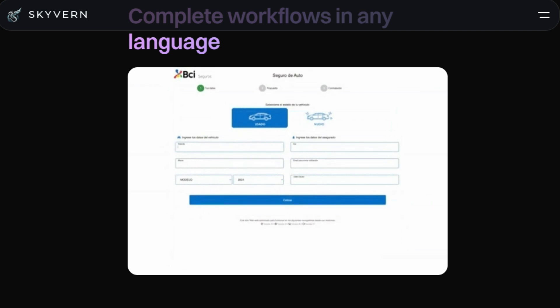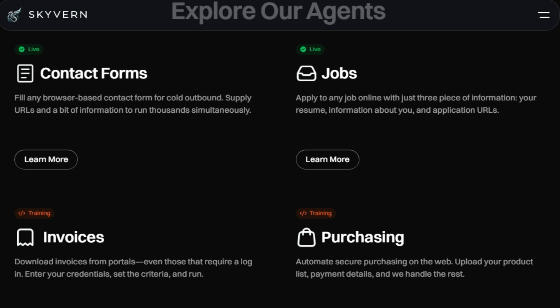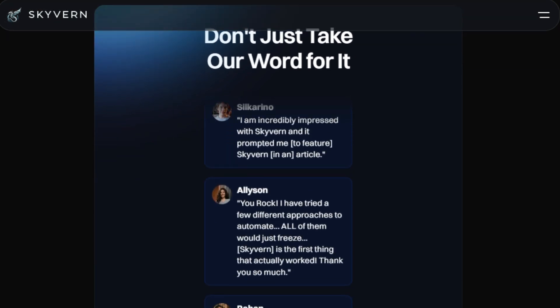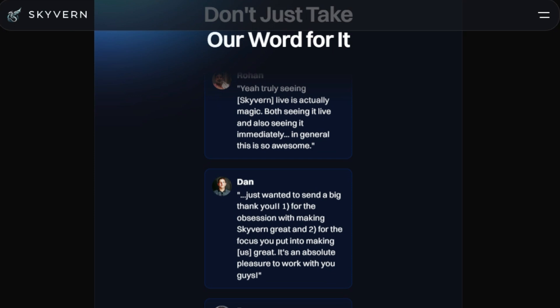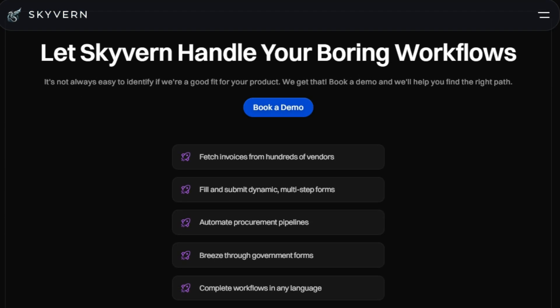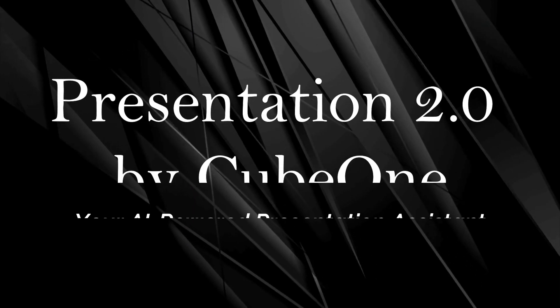Skyvern is designed to streamline various workflows, such as fetching invoices, filling out forms, automating procurement pipelines, applying to jobs with one click, and completing workflows in any language. Some users have stated that Skyvern actually worked when other automation tools froze. Overall, Skyvern allows you to automate your workflows and focus on more important tasks. Skyvern can fill any browser-based contact form, apply to jobs, download invoices, automate purchasing, and fill out government forms.